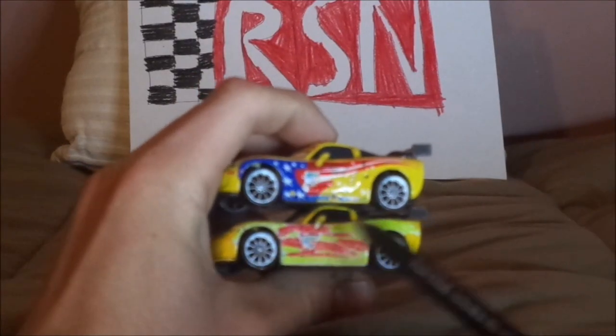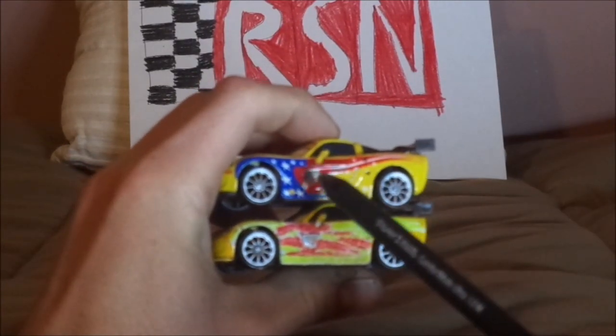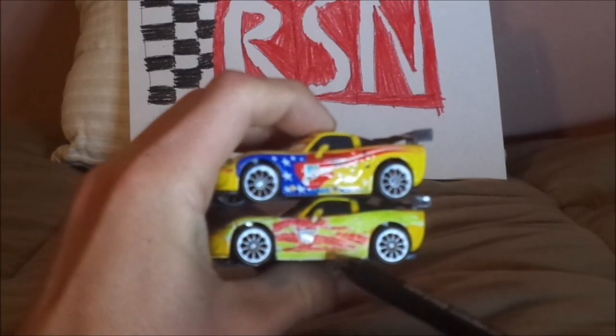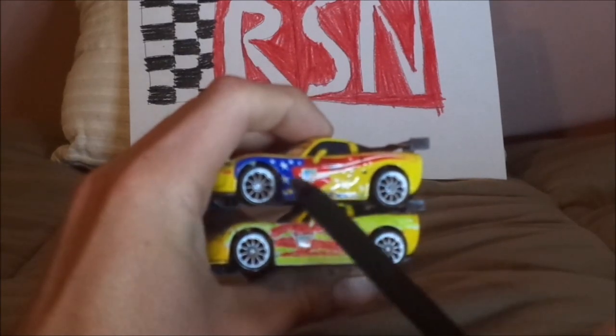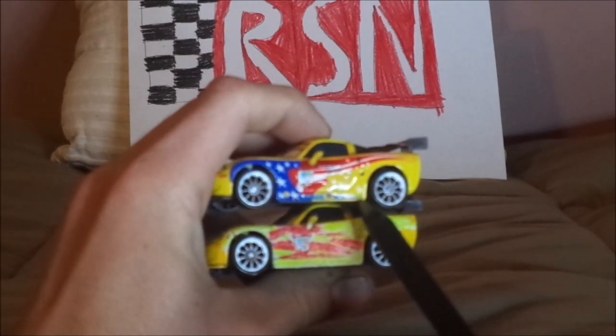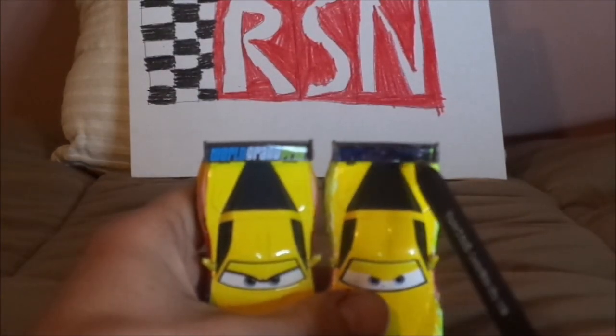Both have the chrome silver gray rims on the black wall tires, and the side view mirrors, and the black number 24 on the WGP emblem. Both have the exhaust pipe, American flag emblem, red flames — all World Grand Prix. No World Grand Prix decals on one, World Grand Prix on the spoiler on one, and no World Grand Prix on the spoiler on the other.